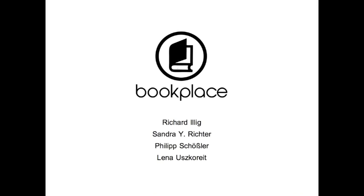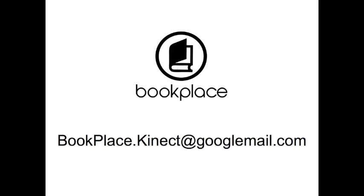Got curious about Bookplace? Just send us an email. We will be more than happy to answer all of your questions and to get your feedback.